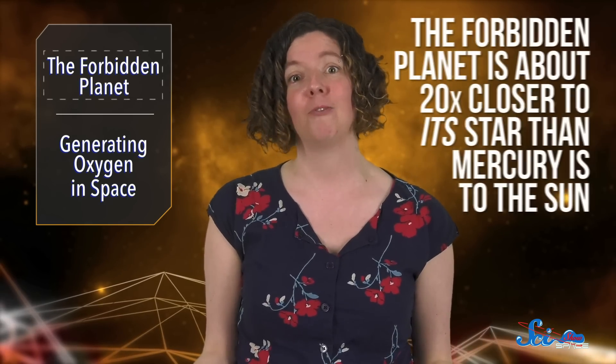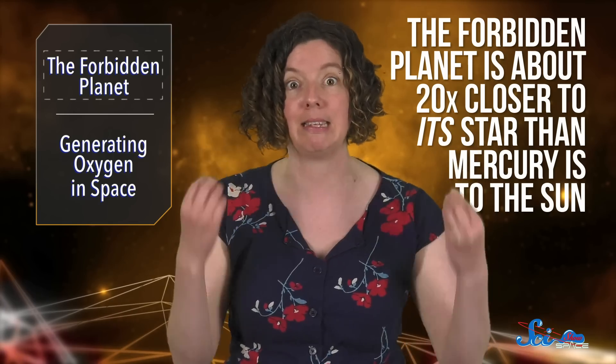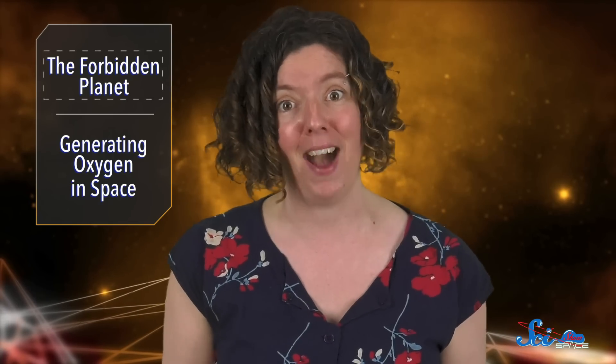So it seems likely the situation could be even worse for objects closer in. Things don't look so good for the Forbidden Planet, which is about 20 times closer to its star than Mercury is to the Sun. But somehow, it's survived.